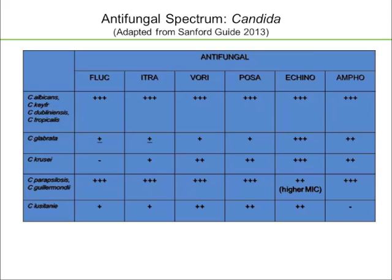Candida glabrata tends to be more problematic because it can create efflux pumps that may efflux out the azoles, so you can have a fluconazole-susceptible, susceptible dose-dependent, or frankly resistant C. glabrata isolate depending on the efflux pumps. You can have cross-resistance with other azoles as well, so susceptibility testing becomes really critical. Echinocandins and amphotericin have retained their activity, except we're starting to see case reports of echinocandin-resistant C. glabrata, which is concerning.